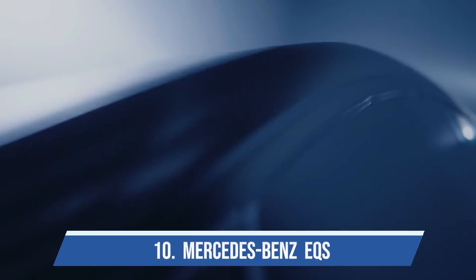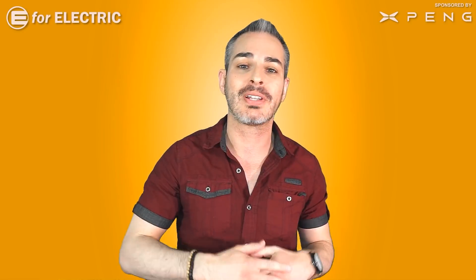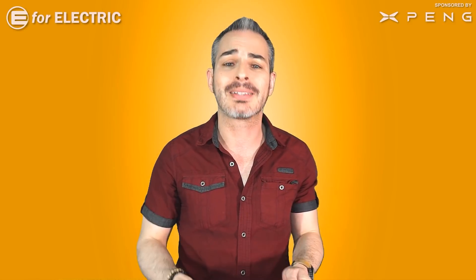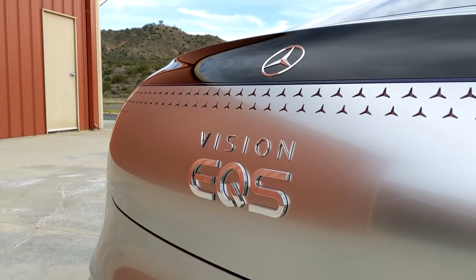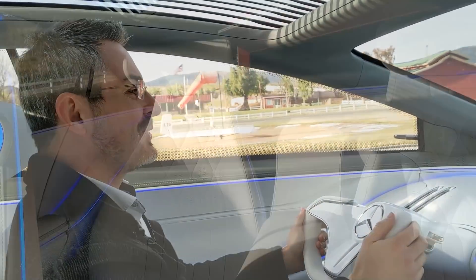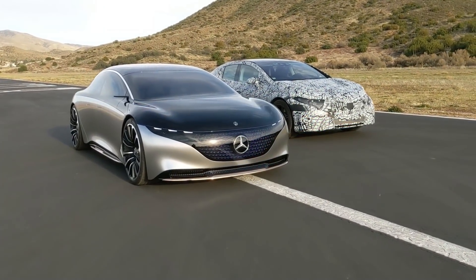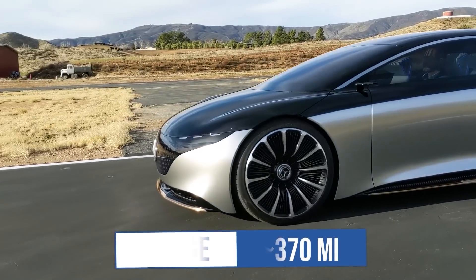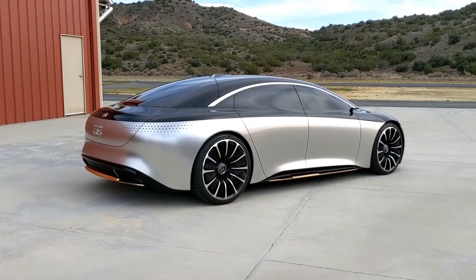At number ten I have the Mercedes-Benz EQS. At this point we don't know what it looks like — the official unveiling is April 15th. But the concept of the EQS is the most gorgeous concept car of all time. I had a chance to drive it and absolutely loved it inside and out — so much that it's in my intro. We don't know the exact EPA range yet, but it should be around 370 miles, and it will probably be one of the most amazing electric cars ever made.